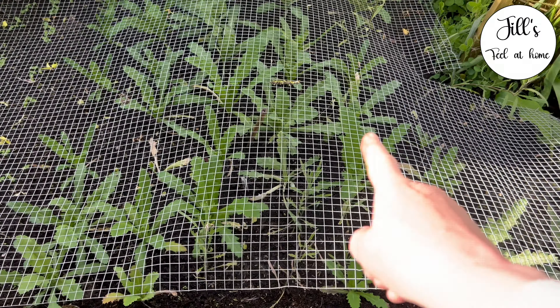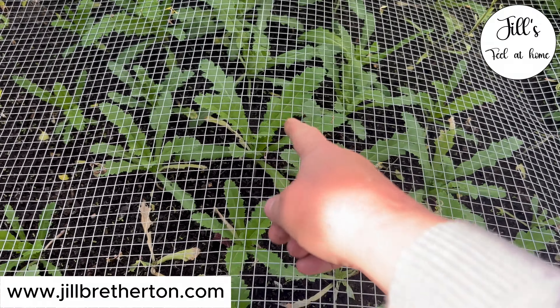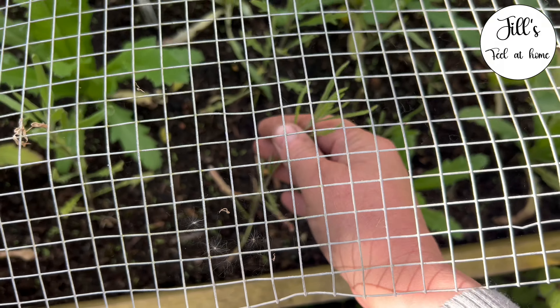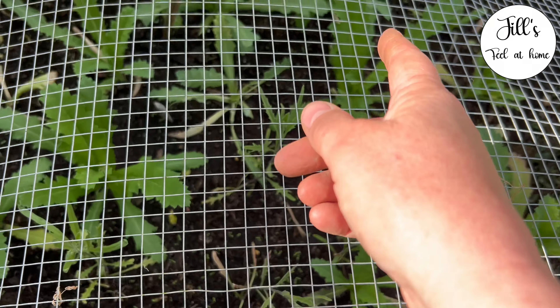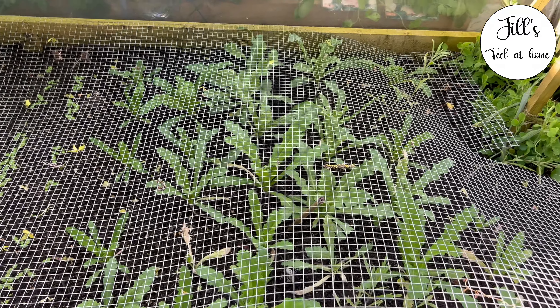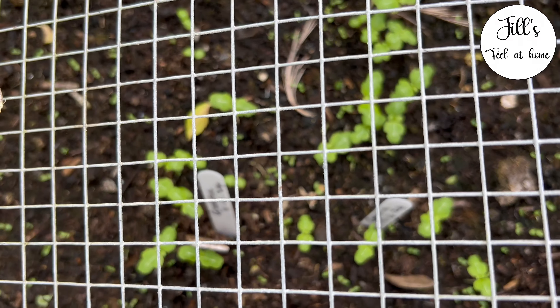I planted this up in another video thinking they were florist's blue Azurata, which I think this one is, but all the other ones are poppies. I started to think, don't they look like poppies? I noticed some in the greenhouse that looked like poppies, and now I'm thinking they just are poppies. I don't quite know what's happened there.